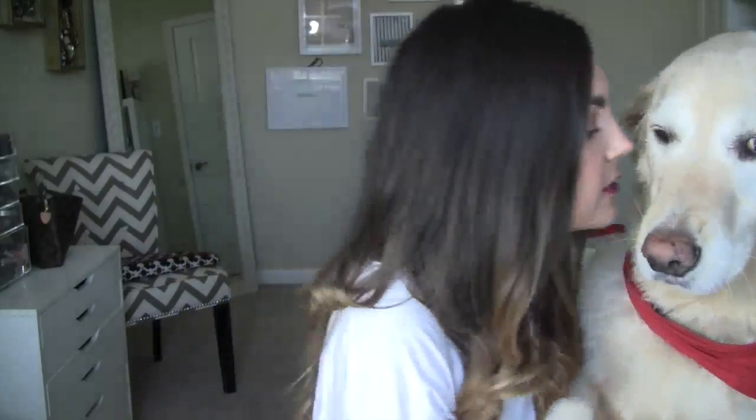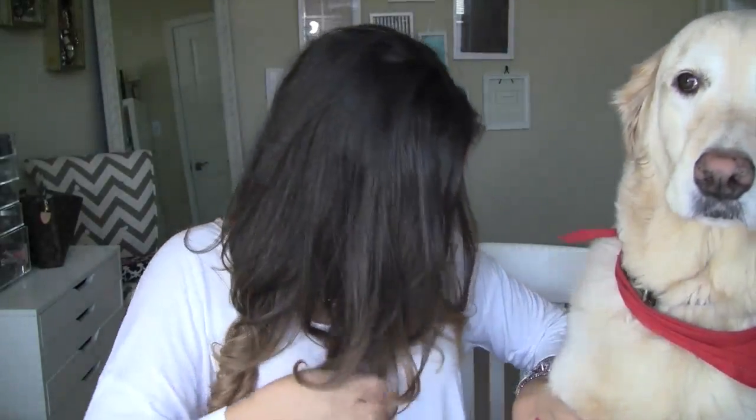A lot of you guys have been asking about Jake — Mr. Jake — he's here, he's always here, he's just usually asleep downstairs. Here's my buddy. He literally sleeps ninety percent of his day away. He's smiling! That's usually where he is, but for some reason he wanted to be here with me while I filmed this. Love this guy. Okay, you can go back to sleep now — sorry, I interrupted you. I love you.